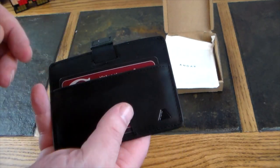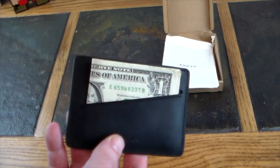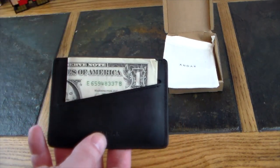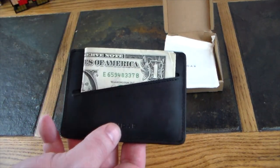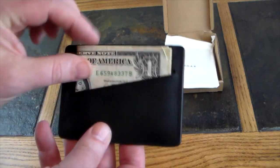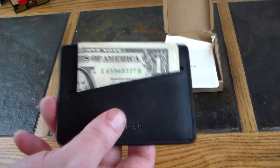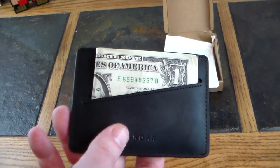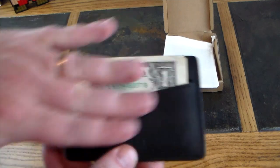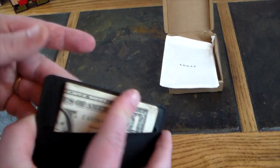On the back there's a nice little slot for cash, or you can put another card in there — a secondary-use card, business cards, whatever you want. It'll fit a card or some cash, maybe a document or two that you need for the day. It's a nice, stylish slide pocket on the back of the wallet.